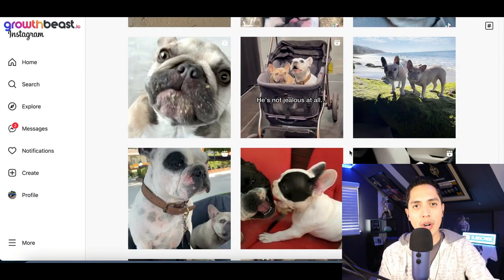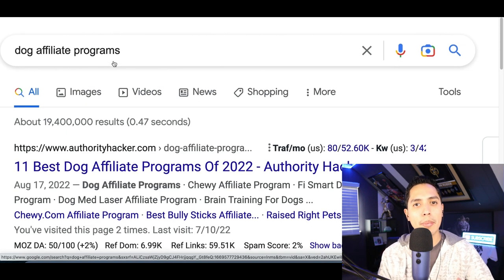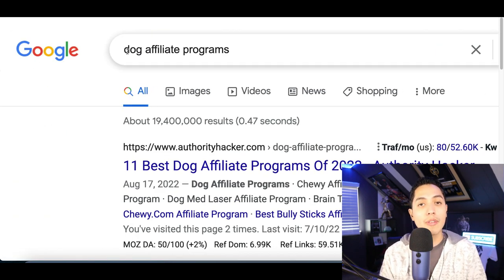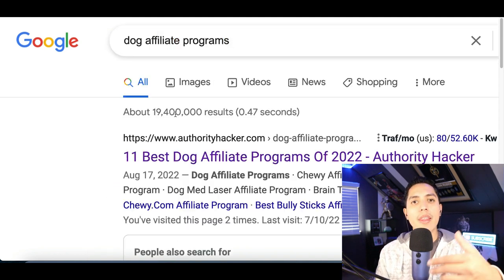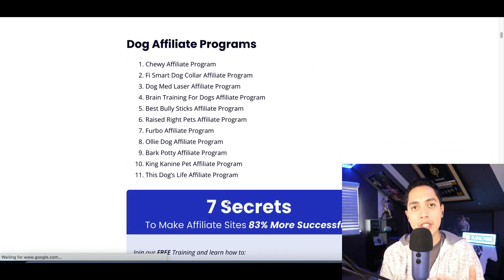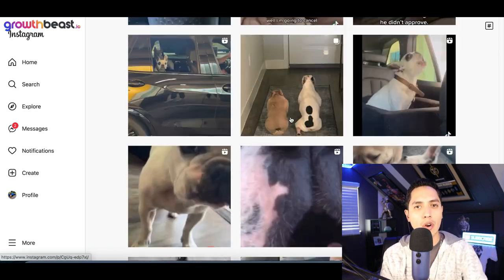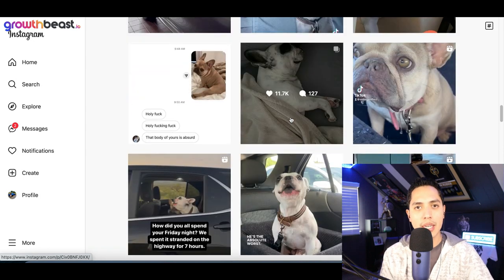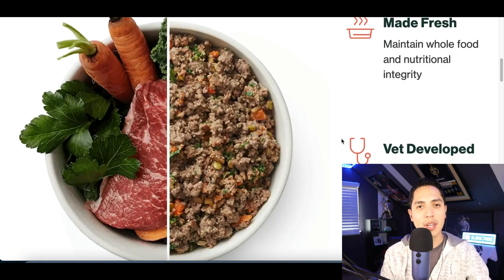The way this basically works — let's say I wanted to find products to feature that are going to pay me. All you would do is go to Google and search for 'dog affiliate programs,' 'guitar affiliate programs,' 'car affiliate programs' — whatever your page is going to be about. Search up affiliate programs for that topic, then scroll down and you'll start finding websites that are going to pay you to feature their products on any page you build.